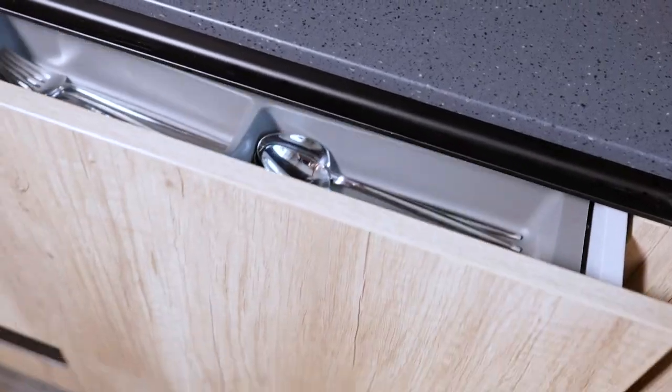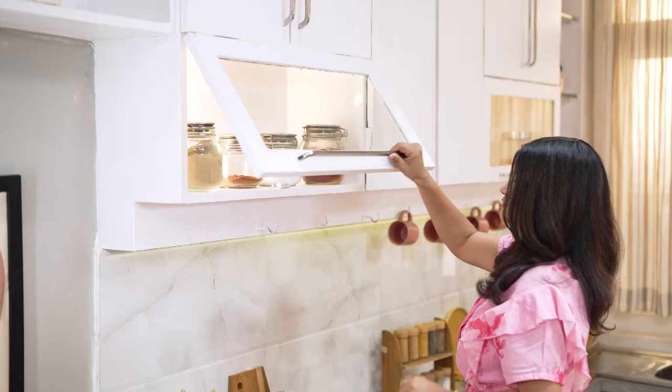Often in modern kitchens, we compromise on our working area due to space limitations. But let me tell you, you really don't have to. Smart planning with your designer can optimize and expand your working area. Account for all your kitchen essentials to create innovative storage — this keeps your appliances and utensils accessible and frees up your counters so you can work up your magic.